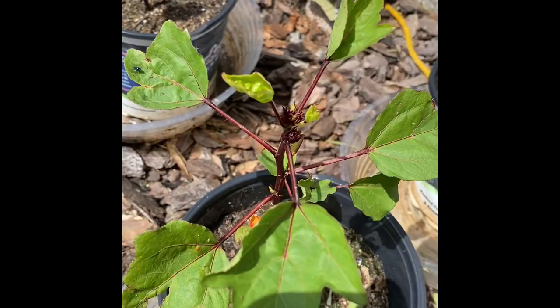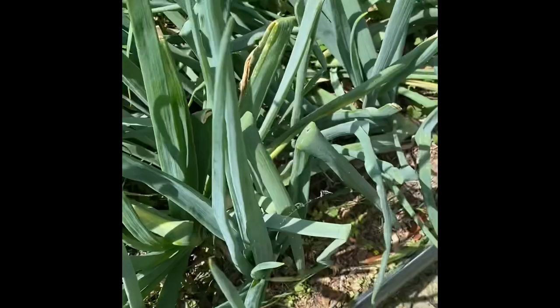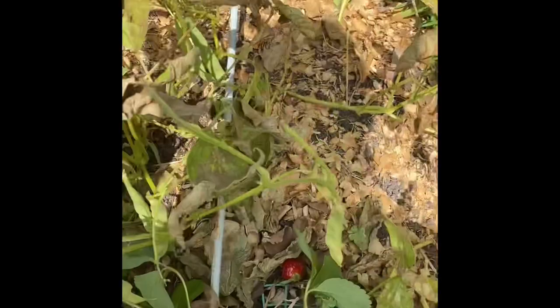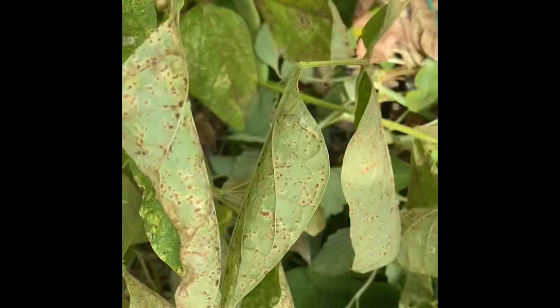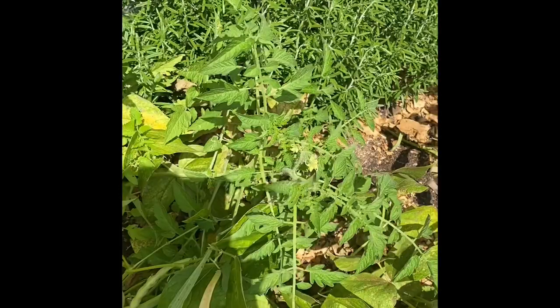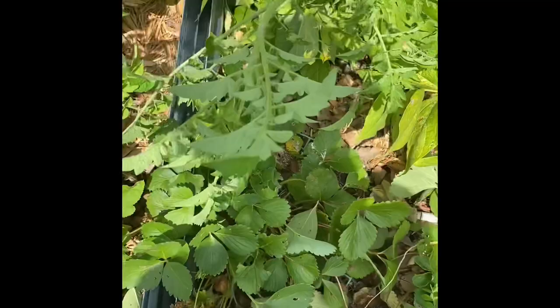Moving on to my first bed — these are the onion sets I was telling you about. They've never bulbed but they've gotten enormous, so I'm going to use them to make something like a garlic powder. Over here, what looks like it's dying is actually kidney beans — they need to dry all the way. I've got a couple of rosemary bushes, a volunteer tomato, and my strawberries are not looking great — they actually produced while I was gone and there was just a bunch of rotten fruit.